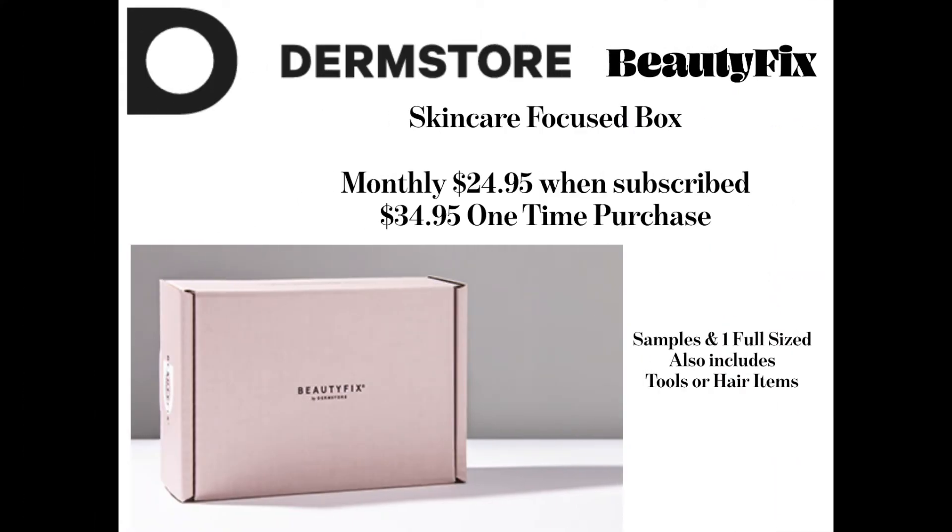Hi guys, and welcome back. Today we're going to be discussing Derm Storage, a skincare-focused box. It's $24.95 a month if you are subscribed, $34.95 if you do it as a one-time purchase. It's got the best, bougiest skincare, so you can try everything and look like you spent thousands of dollars on your skincare just by getting this box.